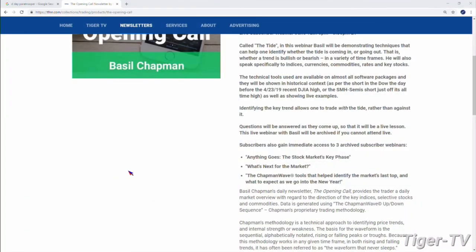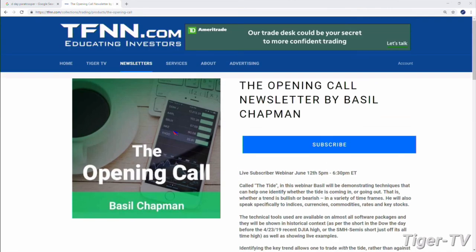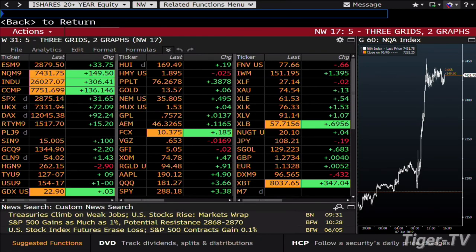To get into the workshop, come over to our website at TFNN and you'll see it right in the featured content — subscribe to Basil Chapman's Opening Call. Inside the workshop you'll also get three other archived workshops Basil has already done, so there's a lot of value. You'll have a great newsletter for the whole month and a great workshop Wednesday night. Have a safe weekend, and we look forward to the program on Monday. Thank you very much Tom, you too.